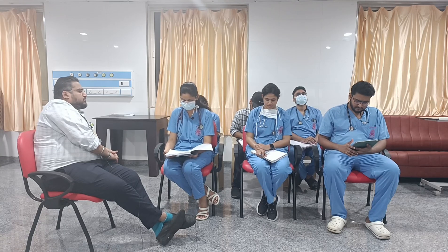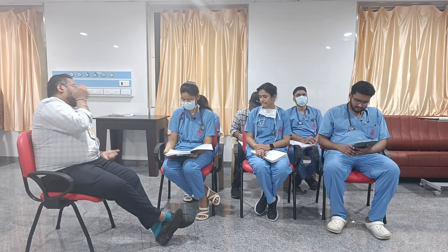ABG-wise, the patient's pH was 7.4, PCO2 28, bicarbonate was 22, and PO2 78.